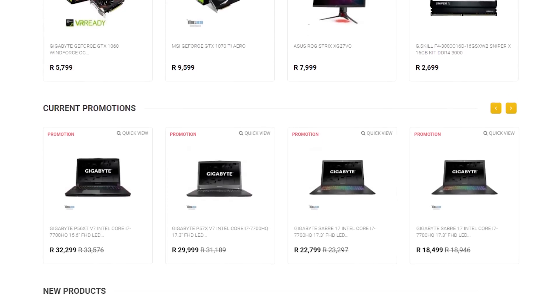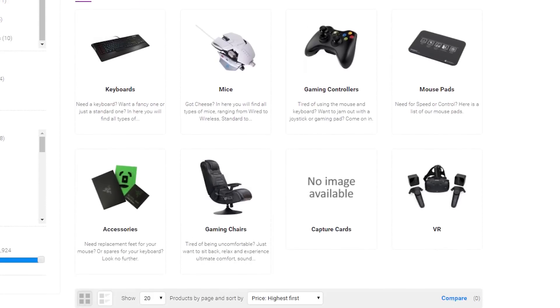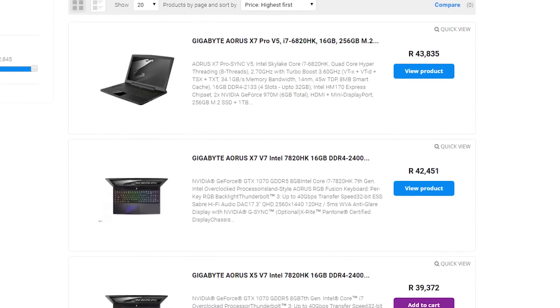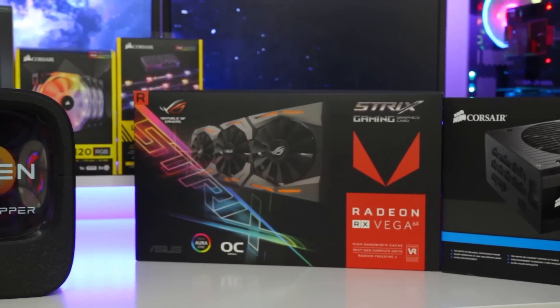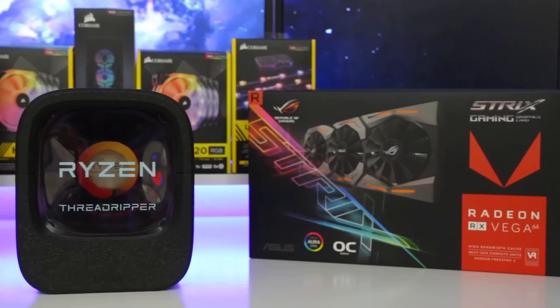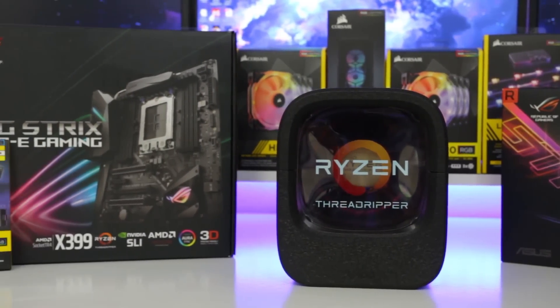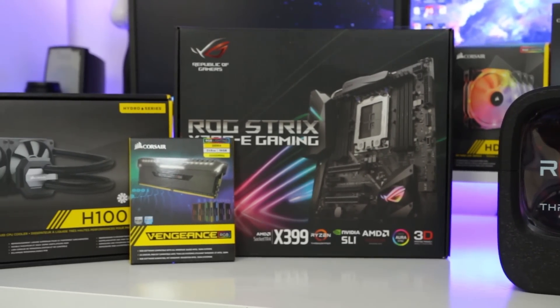Do you live in South Africa and want to get the best deals on the latest gaming products? Rebletec is the best place to check out — they have a huge variety of peripherals, PC components, laptops, and everything else you need from brands like Gigabyte, ASUS, Cougar, and many more. Go check out rebletec.co.za to find the products you're looking for at a low price.